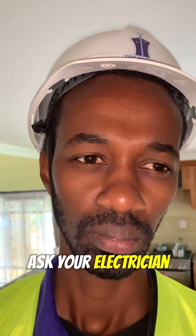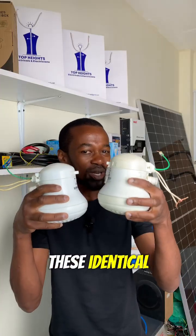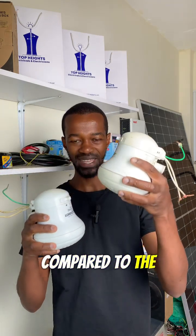You need to ask your electrician to come and check and see whether these identical instant shower heads are drawing the same amount of electricity, or one is draining a lot compared to the other.